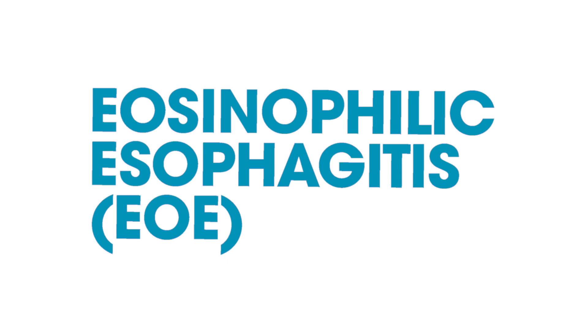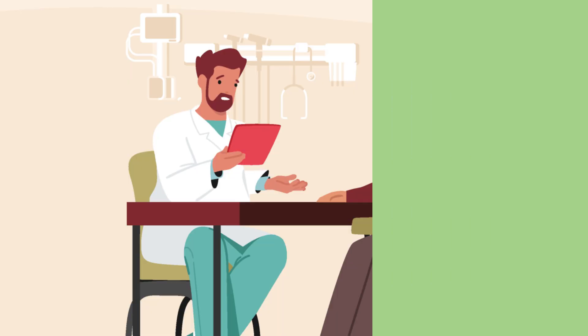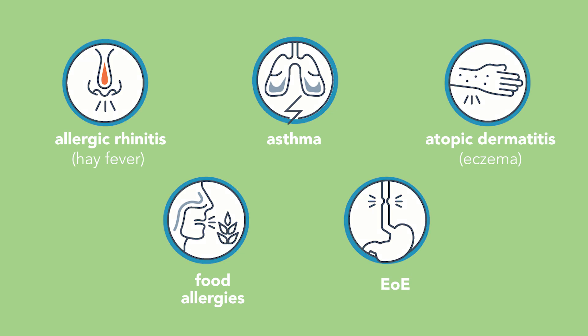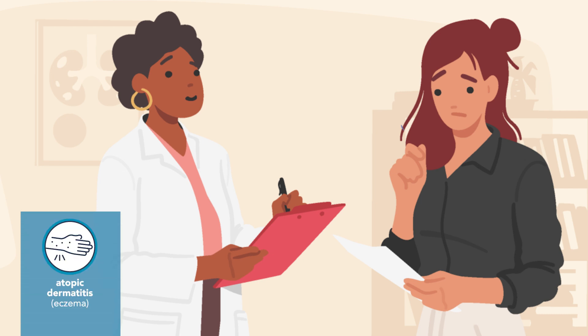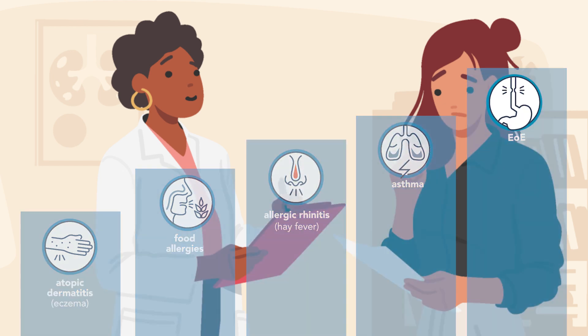EOE is due to type 2 inflammation, which causes an overactive immune response. Many people with EOE have one or more conditions connected to type 2 inflammation, such as hay fever and asthma. Katie visits her allergist, who explains that many people go through something called the atopic march, often starting as children with eczema and then developing other conditions such as food allergies, hay fever, asthma, and EOE. EOE may be triggered by different things.